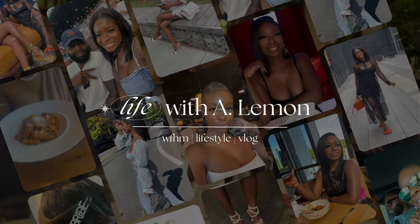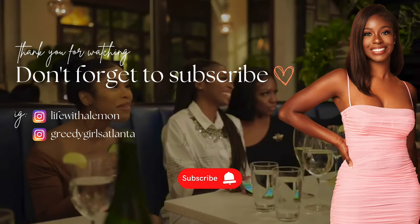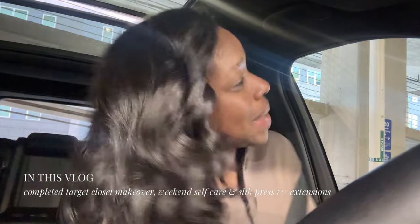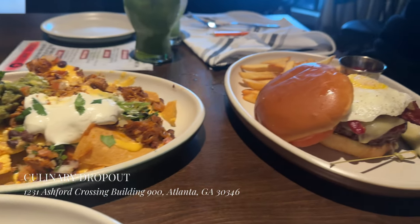What's up y'all and welcome back to my channel! I am kicking off this week with lunch with my husband.